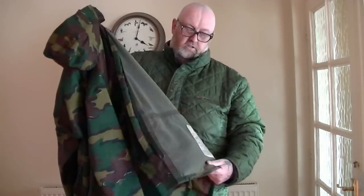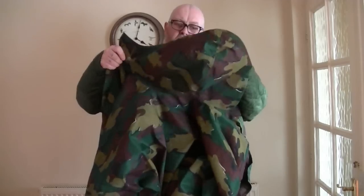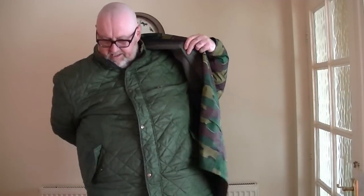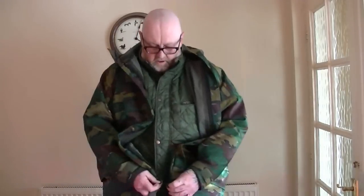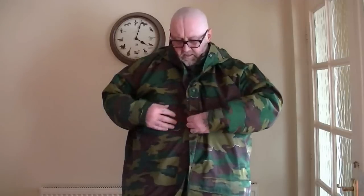Then if it rains, this comes out — this is a Dutch Army smock. This is the one if it's chucking it down, raining, snowing, or blowing. I've had this out bush beating in bad rain all day, blowing a gale, and it's never ever let a drop of water through. I've never reproofed it or anything.